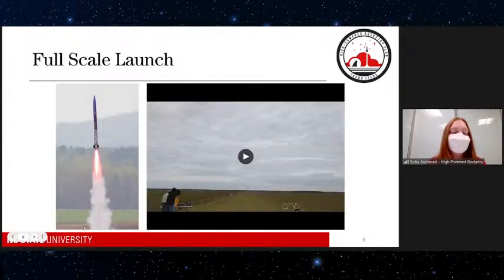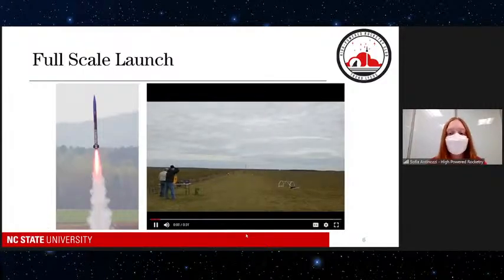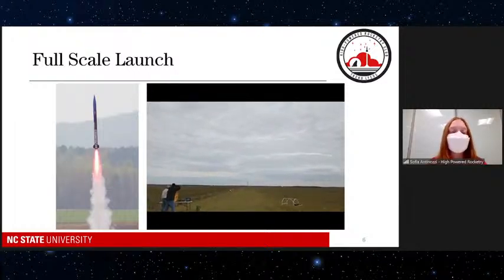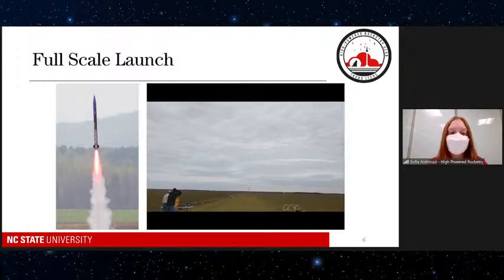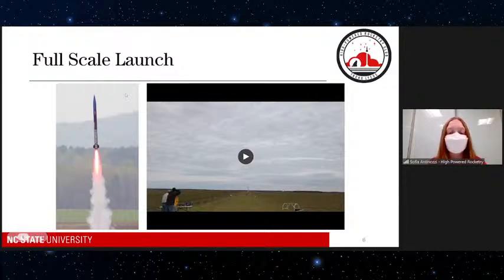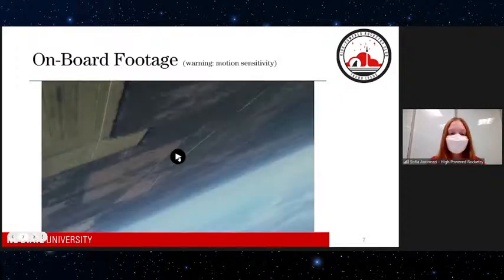This next video is of one of our full-scale rockets launching — the size we'd use at competition. The flame is pink this time, not blue; it's actually the same fuel but a different motor. You can really see how fast it launches and it disappears into the sky pretty quickly. Sometimes we can't see where it is until the parachute opens. We're usually about across a creek from where it launches.